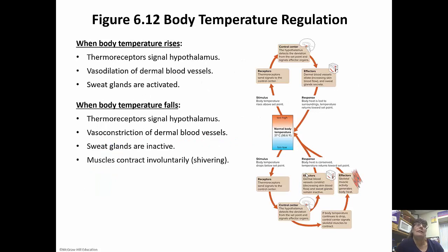When body temperature rises, thermal receptors signal the hypothalamus, the blood vessels vasodilate, and the sweat glands are activated. On the other hand, when body temperature falls, the thermal receptors again signal the hypothalamus, the blood vessels vasoconstrict, the sweat glands are inactivated, and the muscles contract involuntarily to cause shivering, which generates body heat. This is negative feedback.